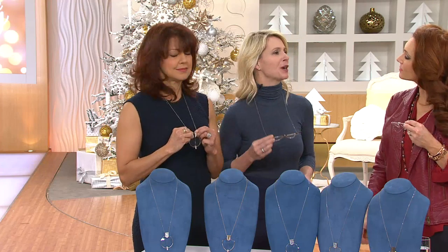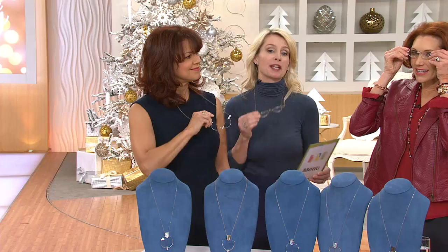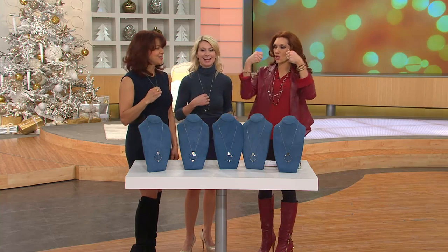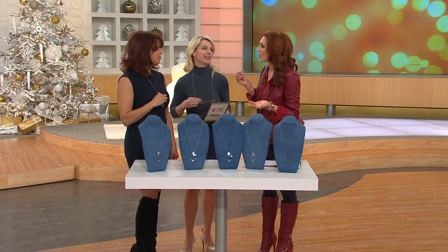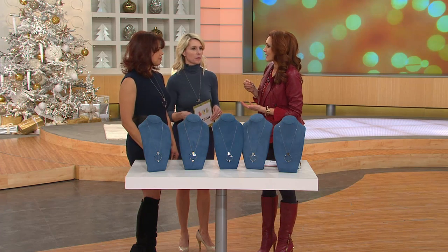The intention is — when you're out to dinner you want to read a menu, you're out shopping you want to read a price tag. We wanted something that was always there; you don't have to dig in your purse. How many times have we had readers, put them on our heads, and busted open the rims? Or we don't know where they are. Always there, never lost.